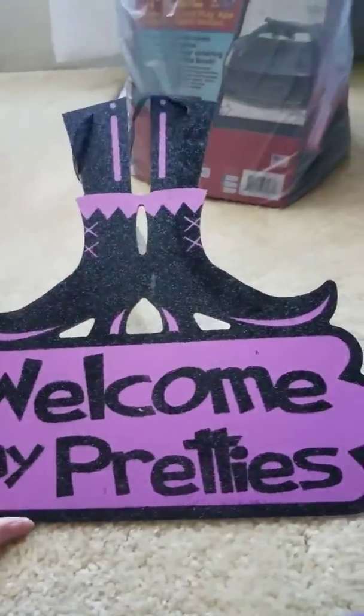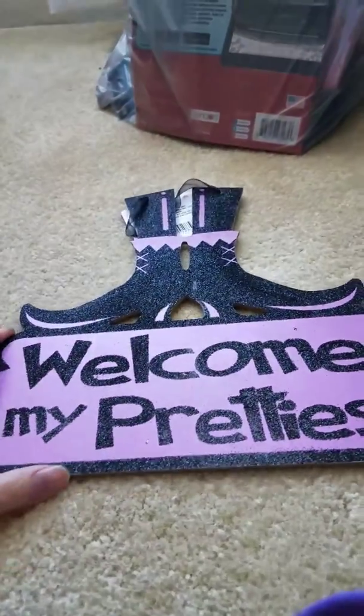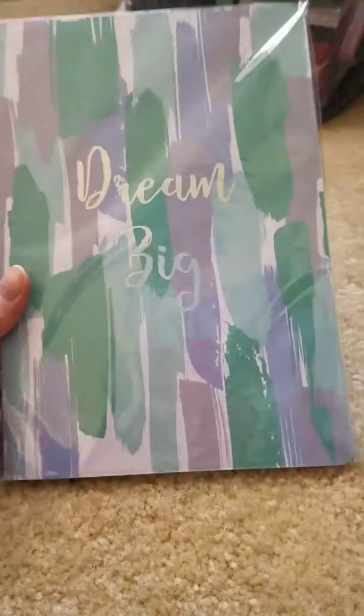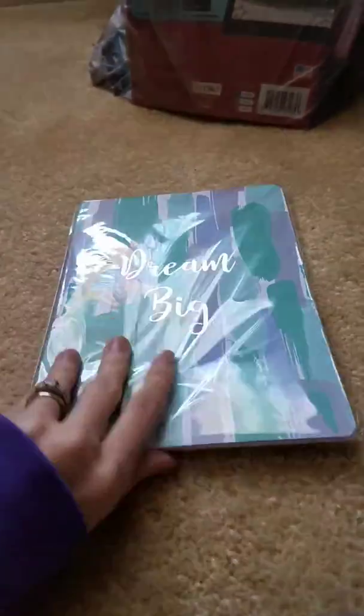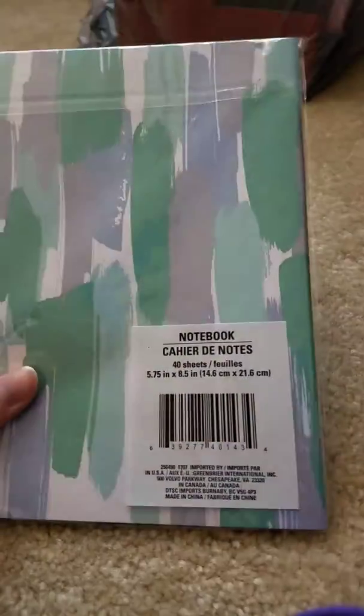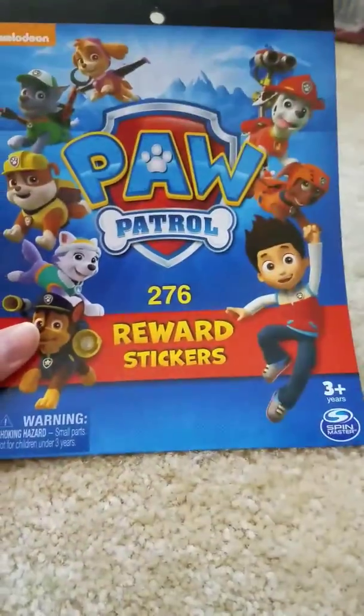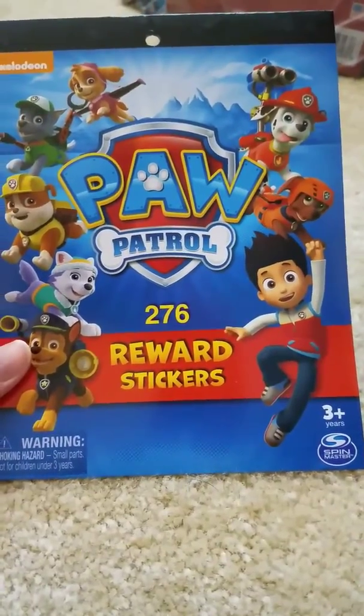Here's a sign that says 'Welcome My Pretties.' I got this because I'm going to be a wicked witch for Halloween, and I'm actually doing a purple version, so that goes really well. And these cute little notepads that say 'Dream Big' — I love the color and I always love that phrase.